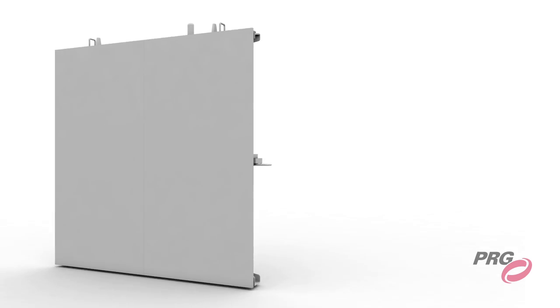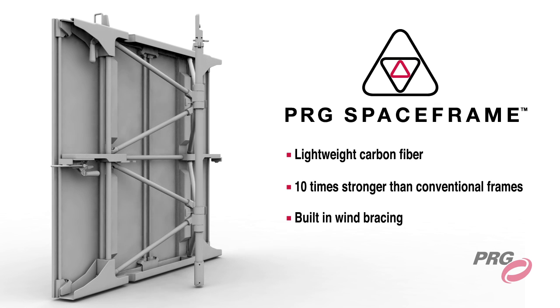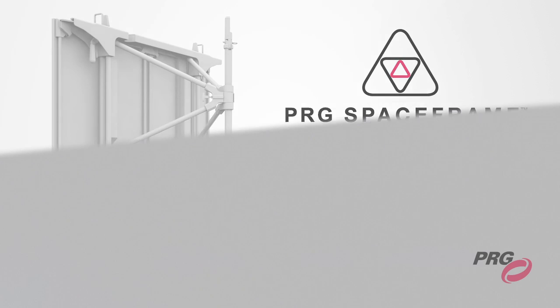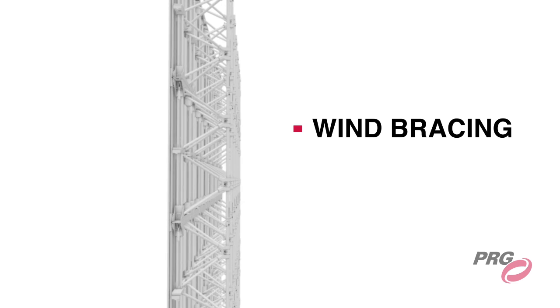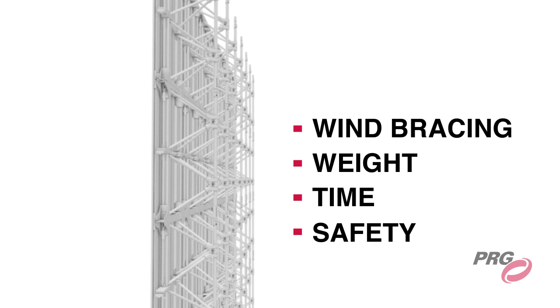PRG has developed an innovative solution to deal with these issues: Spaceframe, a fully collapsible, lightweight frame fabricated from carbon fiber. For outdoor events, LED screens require significant wind bracing. Spaceframe is designed with wind bracing in place, saving additional load weight, costly setup time, and it helps to create a safer environment.